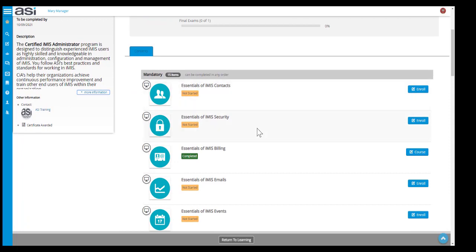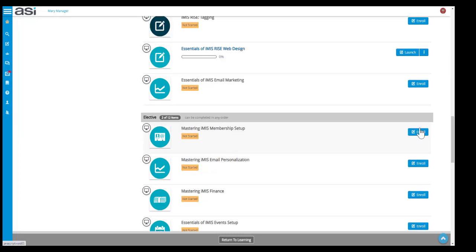Scrolling down, we can see the full contents of the certification program — all of the mandatory courses. If you have completed a course previously, it will show as completed already. Otherwise, you can enroll in and start the course at any time. If you are in progress in a course, such as 'Essentials of iMIS RISE Web Design', you can see the progress bar and launch the course from there as well.